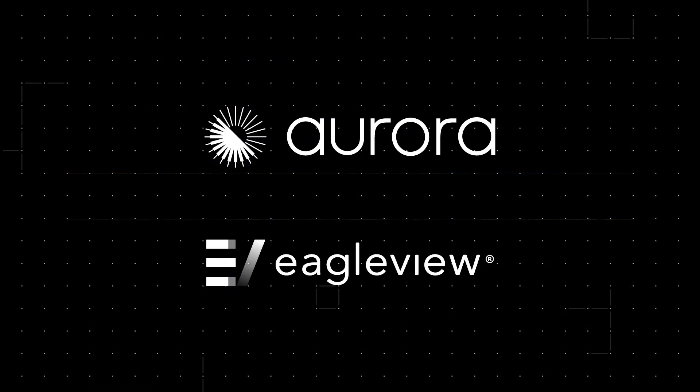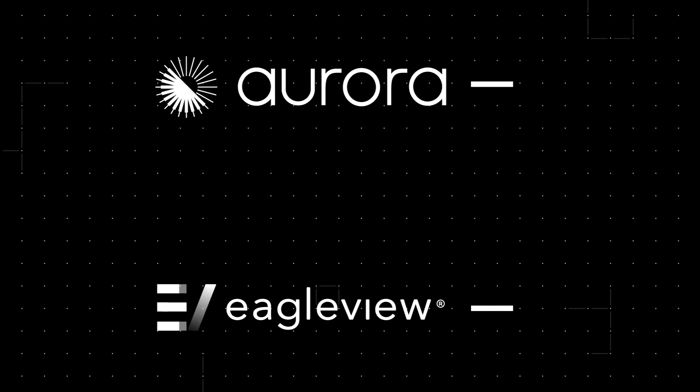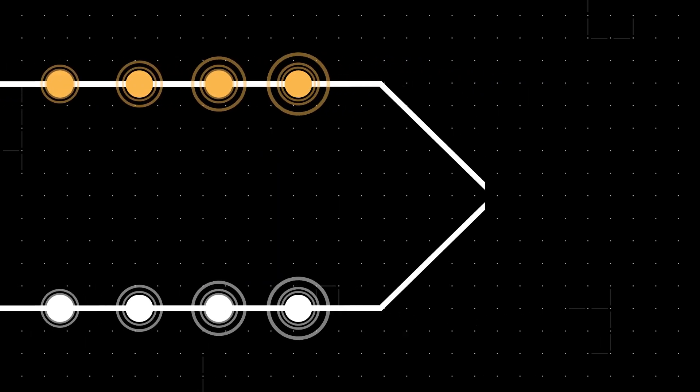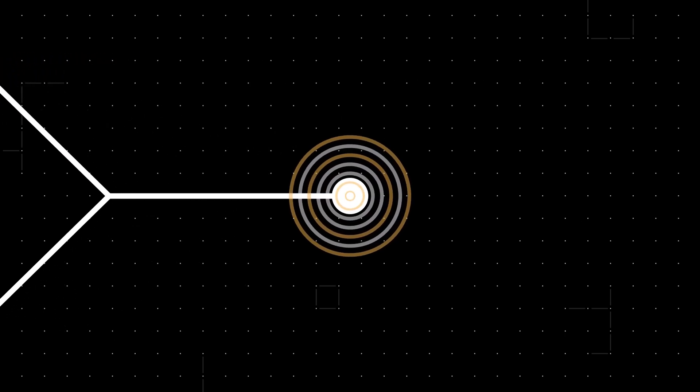Aurora and Eagle View share your drive for accuracy. That's why they've dedicated the past 30 years combined to delivering the most trusted and innovative solar software and data. And now, they are working together to move the solar industry forward.